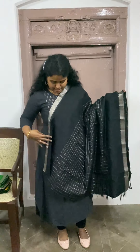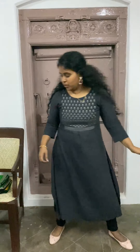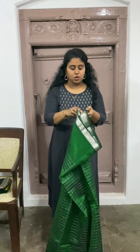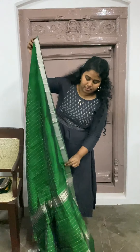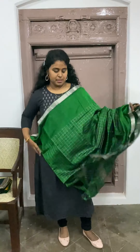It gives you good pleats and it's flowy also. The next one is a green with silver saree. So if you are not for a golden saree and if you are for a silver saree, these sarees are for you. That's how the saree would look — green with silver.